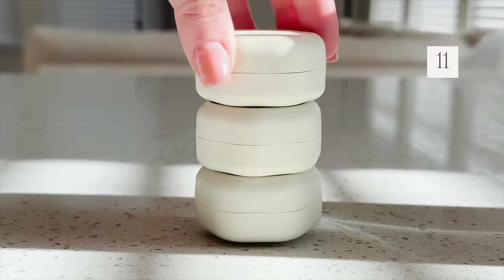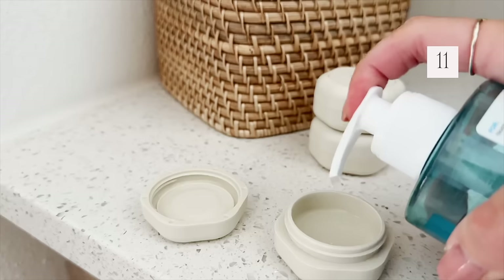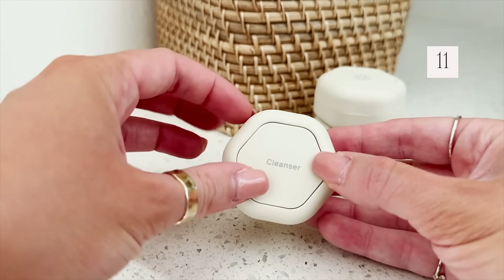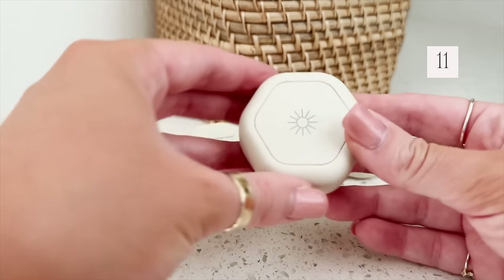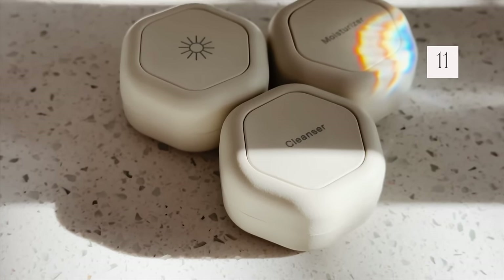For some of the products I'm bringing, I'm going to be using our new magnetic travel product containers. I love these — they just click together, hold a good amount of product, and you can get them for everything. They come pre-labeled for shampoo, conditioner, body wash, and more. We got the skincare edition, so it's got sunscreen, moisturizer, and cleanser. They're a little pricey, but really nice quality, and I love that you can stack them all together.